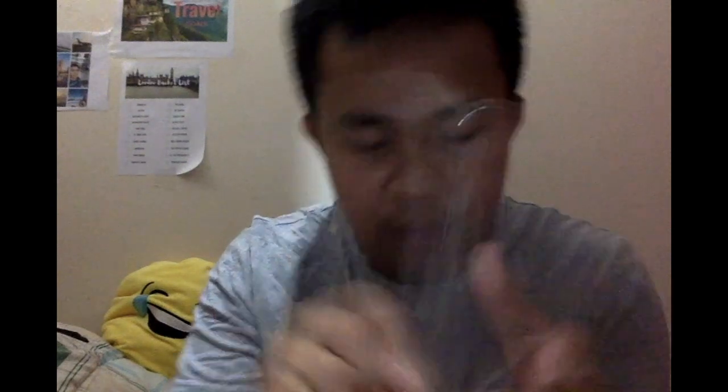I also bought a clear case for the iPhone 11. It makes no sense to buy a white iPhone and then put a black case on it — you'd be hiding the color. So I went with a clear case. White symbolizes clarity, they say. This iPhone 11 is 2,949 AED at Virgin Megastore.